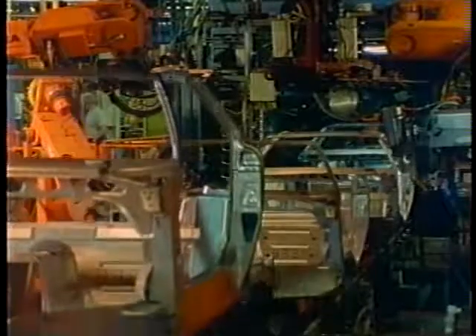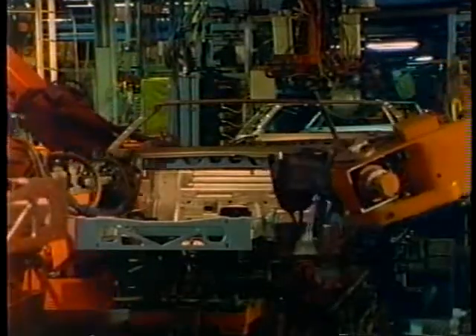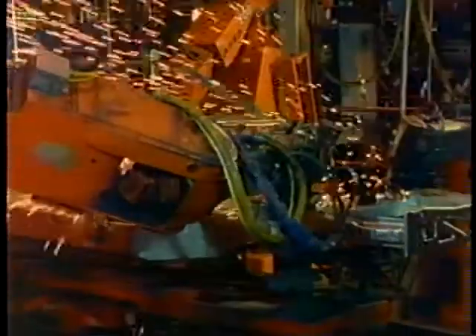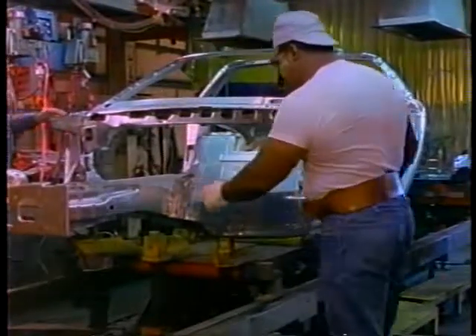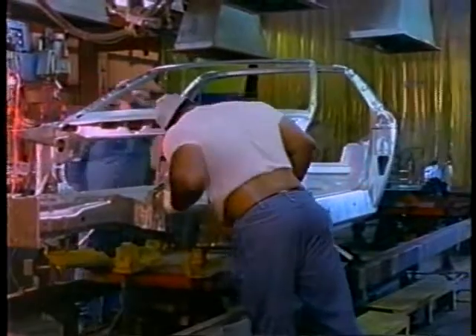That quality begins with Corvette's rigid uniframe construction. Fifty-three robotic welders produce its strong skeleton, applying more than 1,200 spot welds in a matter of minutes. Another 120 inches of precision welds are carefully done by hand. The uniframe acts as a steel cage, which provides structural integrity and contributes greatly to the vehicle's overall safety, resulting in one of the world's most structurally sound sports cars.